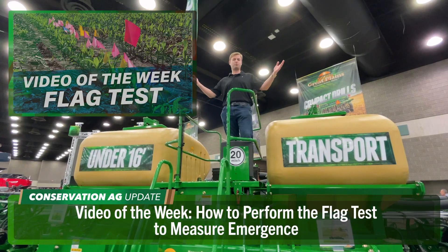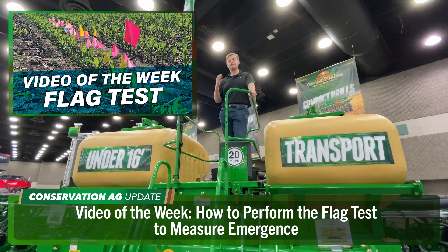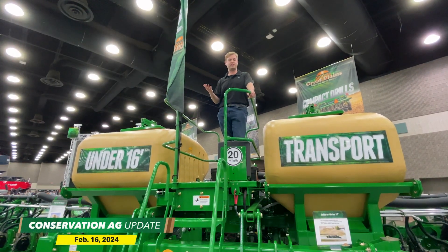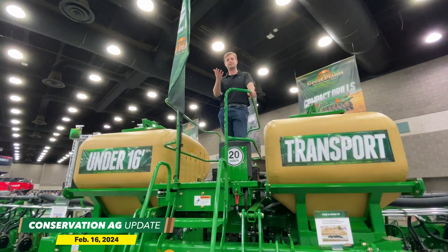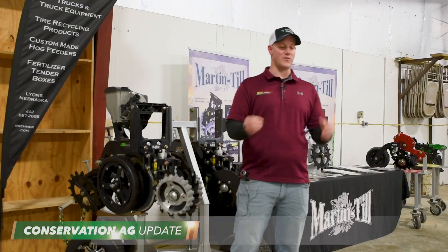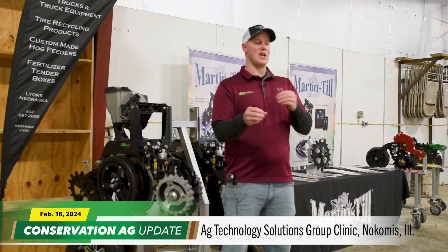We're atop this Great Plains Planter for our video of the week, because it's about planting — specifically the flag test, which many of you have probably heard of. What exactly is it and how can it help you detect uneven emergence? Here's Andy Waters from Lincoln Precision in central Illinois to explain.